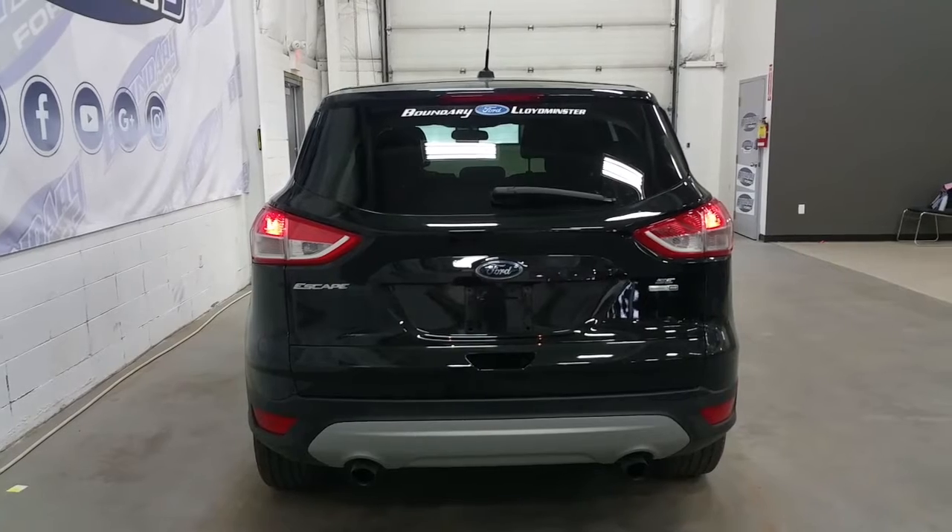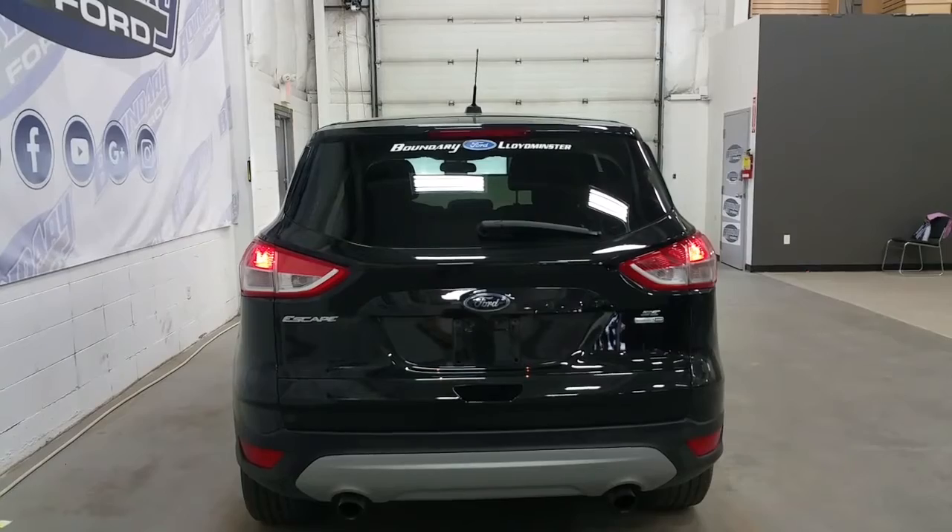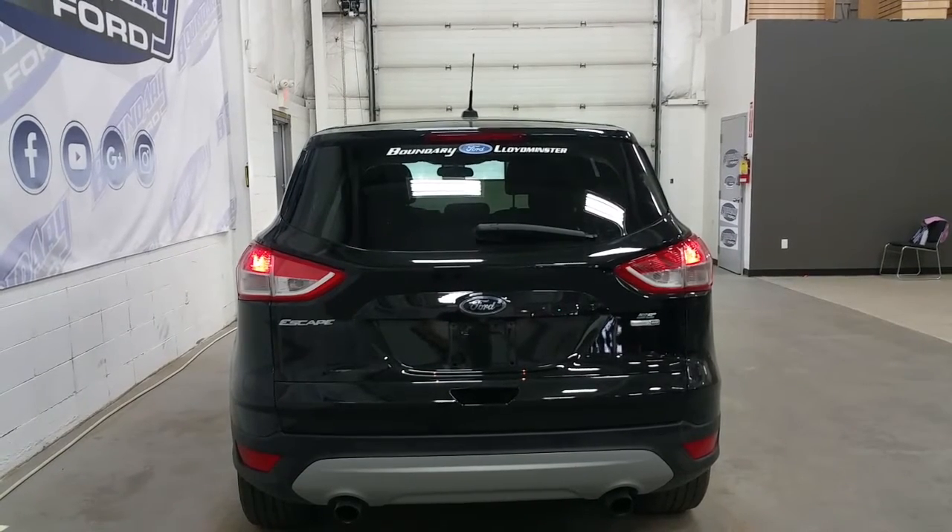At the rear, we have Escape SE badging, dual tip exhaust, rear window wiper, backup camera and a very large, spacious trunk for all your cargo needs.